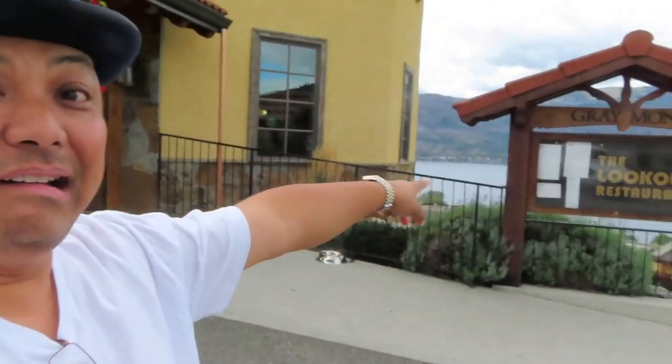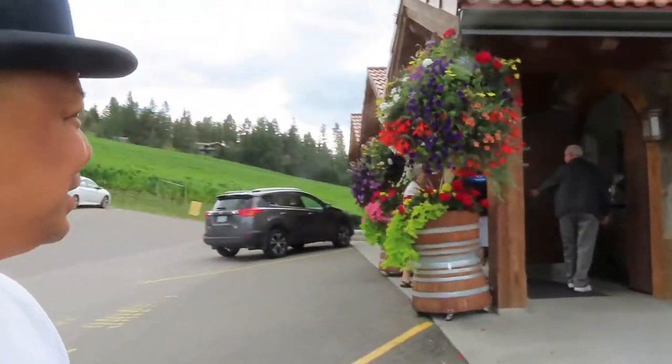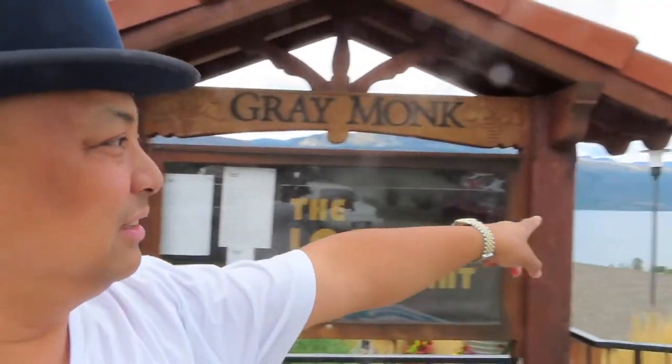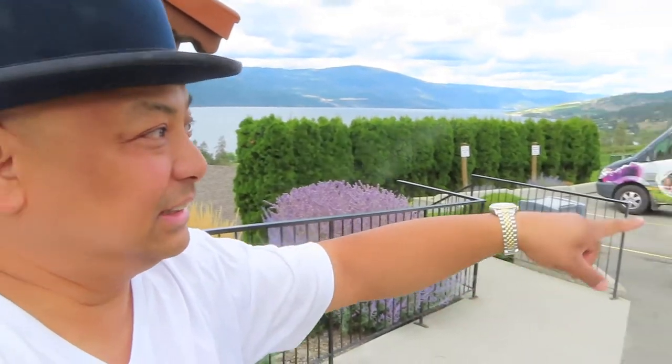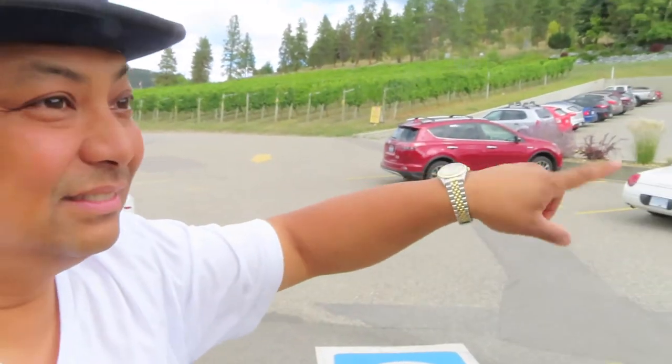We are at Grey Monk — not Gary Monk, Grey Monk — Lookout restaurant. We're going to have lunch here. Isn't this view spectacular? This is the Okanagan Lake. Here are the wineries. We're going to have wine with dinner.